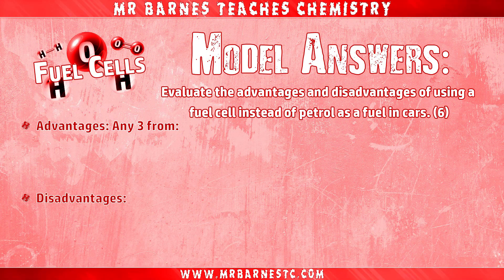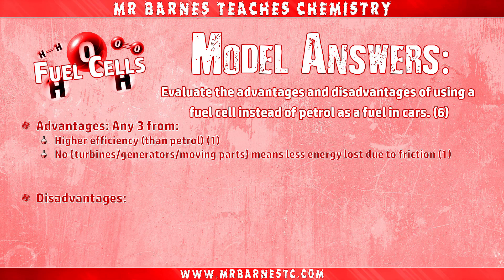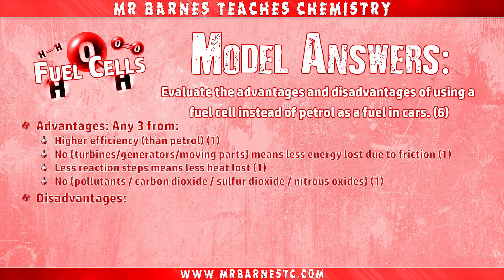Let's go through the mark scheme. I'm going to give you three marks for advantages and three marks for disadvantages. For advantages, any three of the following will get you marks: saying it has higher efficiency than petrol; saying there are no turbines, generators, or moving parts, which means less energy lost due to friction; saying there are less reaction steps meaning less heat lost; or saying there are no pollutants — no carbon dioxide, no sulfur dioxide, no nitrogen oxides, no carbon monoxide.